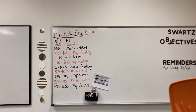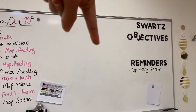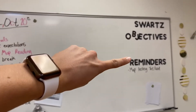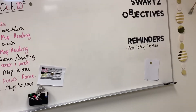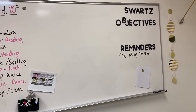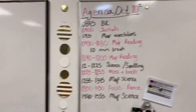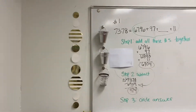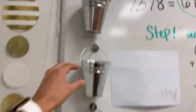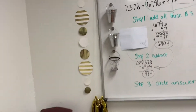And then up in the front — Swartz, that's me. Objectives: I've literally never written anything there. And then reminders — that's more for me than for them so that I can tell them over and over again to read those. And then I always write our daily agenda here. This is where my board projects. Over here, I haven't implemented this yet and I'll do another video later, but I give out tickets and this is where they turn in their tickets.